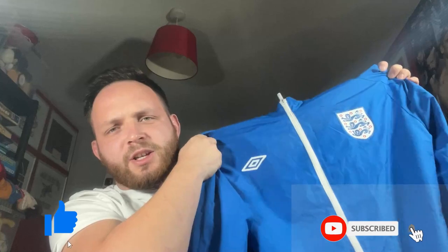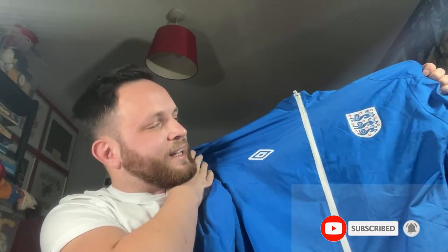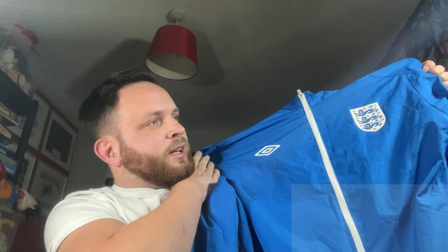It's a bish bash bosh item. It's coming home next year, boys - I believe in the boys! Next year it's coming home. Last famous words.